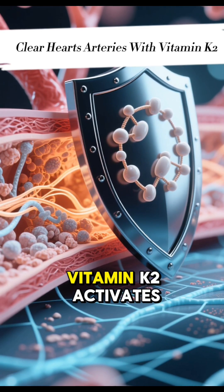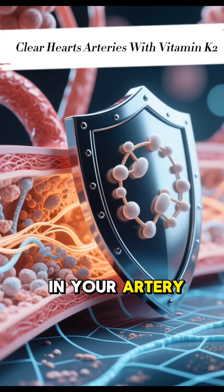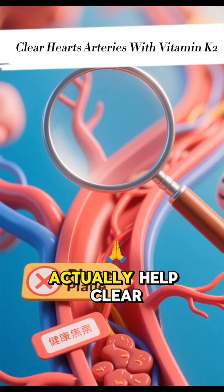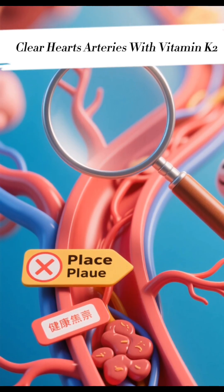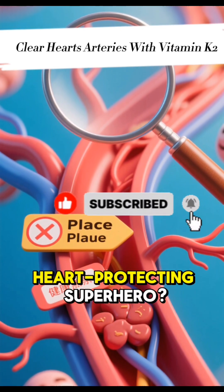Here's the amazing part. Vitamin K2 activates proteins that help prevent calcium from building up in your artery walls. This process can actually help clear existing arterial plaque, keeping your blood vessels flexible and healthy. But where can you find this heart-protecting superhero?